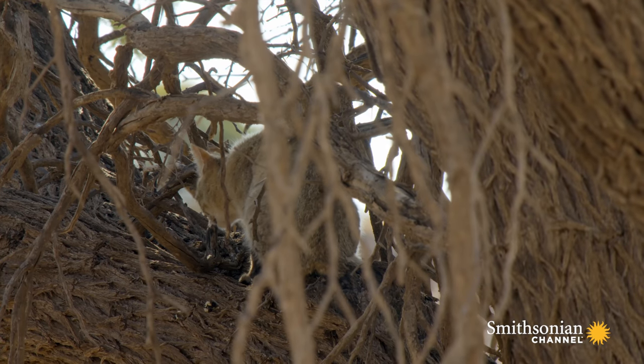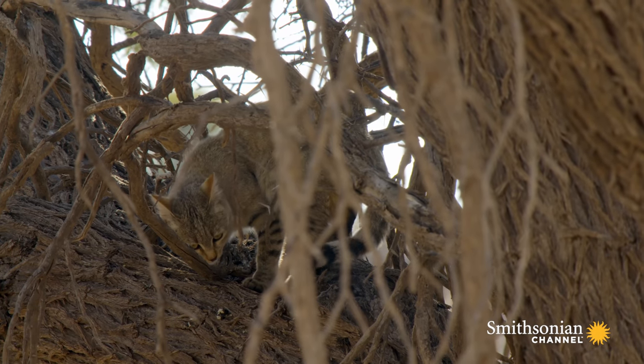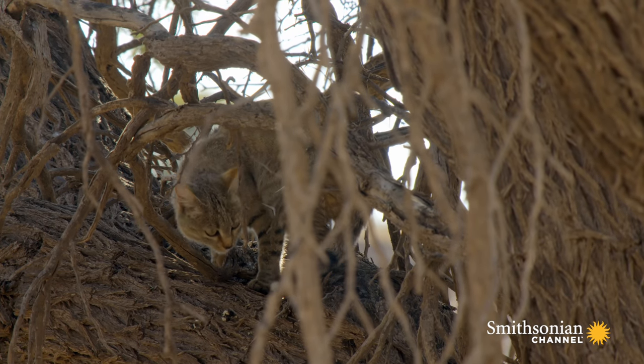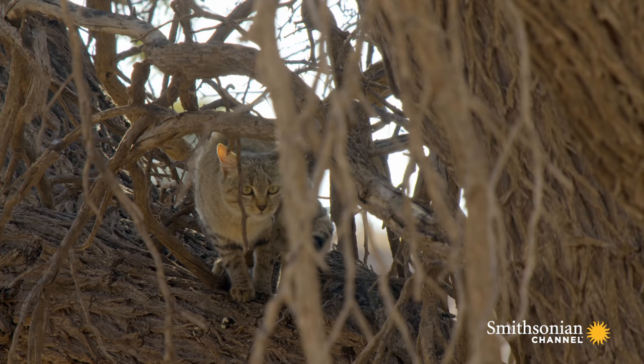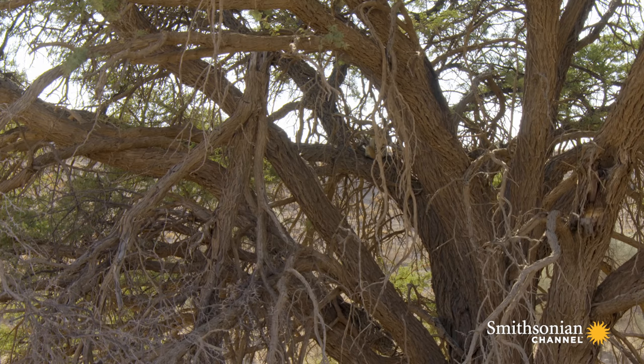At around 11 pounds, it could easily be confused with a domestic tabby cat, distinguished only by its longer legs and the rufous coloring behind its ears. It was cats like these that were first domesticated 6,000 years ago in ancient Egypt to control rat populations.